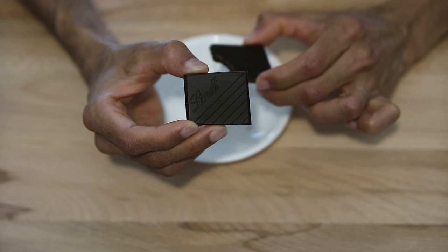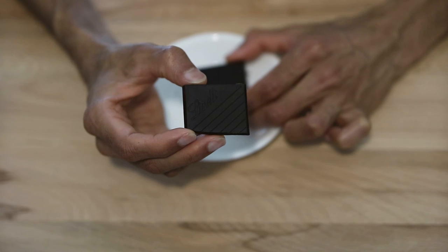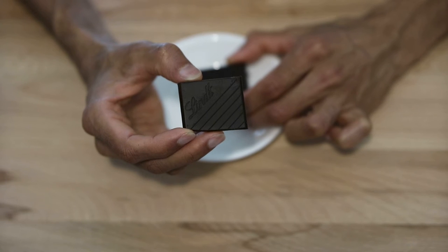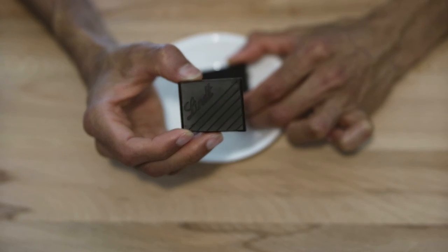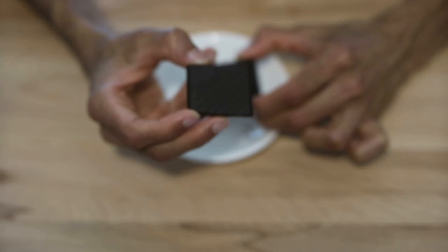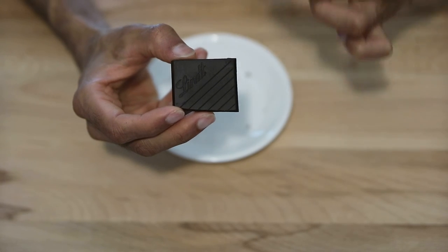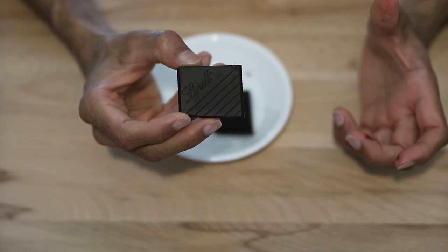Very potent. I think I'd probably eat this with something or put it on something — alone, it's really bitter, very strong, bold taste. I'm obviously not a true chocolate aficionado, as the packaging had stated. But really, it does taste good. If you can get past the bitterness, the actual flavor of the pure chocolate is really good, and it's very, very clean. It's not waxy — it's very smooth. When it melts in your mouth, it melts very consistently, and it tastes pretty good.